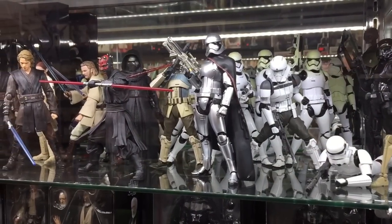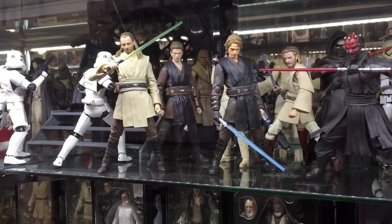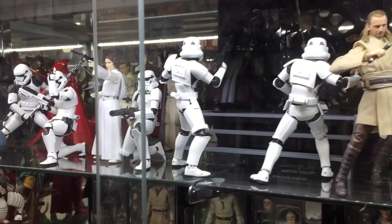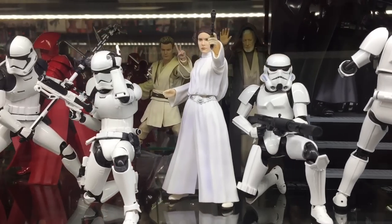This next shelf is all Star Wars figures and I think it looks fantastic. Maybe someone can leave me a comment and let me know — is this Star Wars Black Series or maybe another higher grade of Star Wars collectible? I'm not that familiar with the Star Wars action figures just because I don't collect them, but again I think these ones looked fantastic on display.